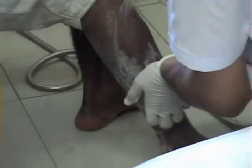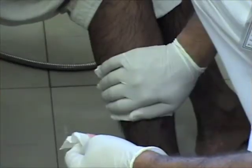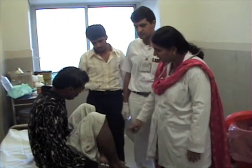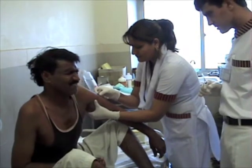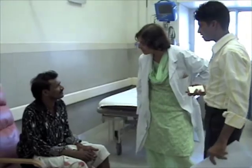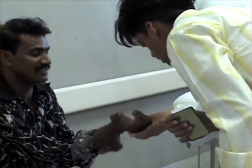A dog bite patient has just arrived at Indus Hospital in Karachi. The wound is washed thoroughly with soap and water. The doctor questions the patient about the incident and shares necessary advice. The patient is then vaccinated. The doctor also checks whether rabies immunoglobulin, or RIG, needs to be administered, and the patient is given the necessary treatment.